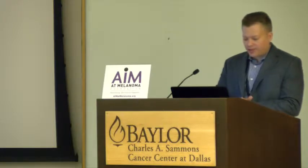I am speaking about advanced melanoma. We've heard Dr. Wilder talk about the diagnosis of melanoma and the management of early stage melanoma, and Dr. Prescott talk about surgery for more advanced melanomas. I'm going to talk about the medical management of advanced melanomas.